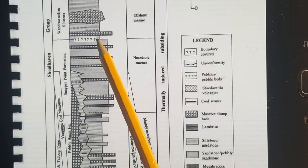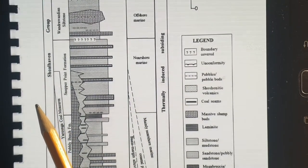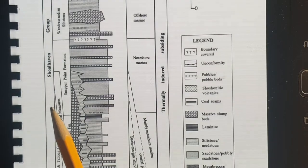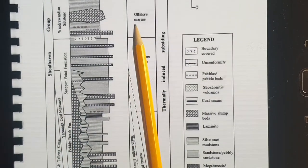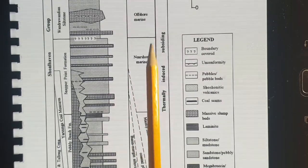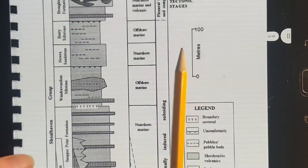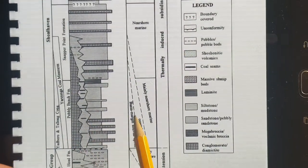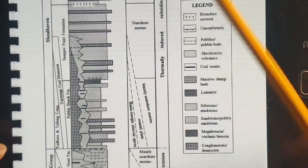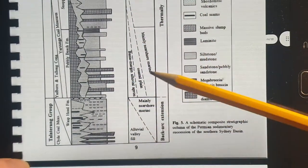There is some uncertainty about whether it's a conformity or unconformity between the Snapper Point Formation and the Windian Siltstone. The Windian Siltstone represents an offshore marine environment, while the Snapper Point represents a near-shore marine environment, so it's probably in shallower water. The Snapper Point Formation gets quite complex stratigraphically.